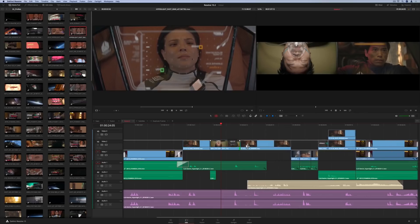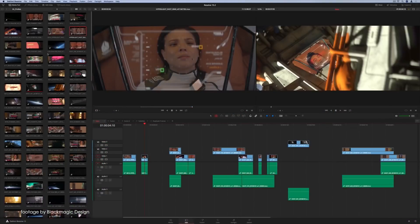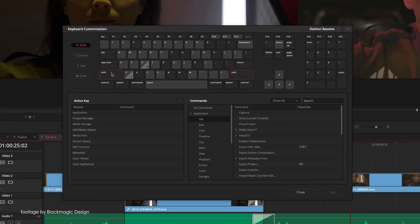Our top news this week: Blackmagic Design have released a new firmware update for the Ursa Mini Pro and a major update to the DaVinci Resolve 15 software. Camera Update 6.0 expands the maximum ISO on the Ursa Mini to ISO 3200, which is a much-needed improvement for low-light situations.